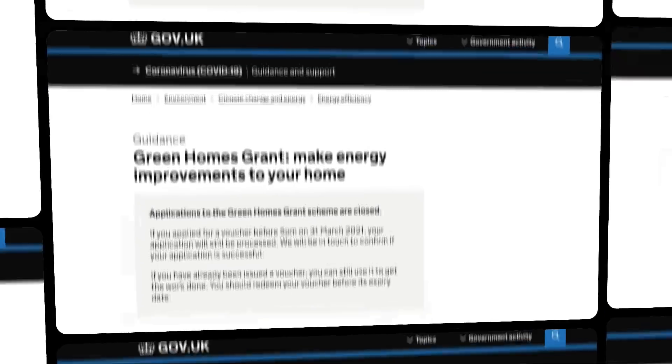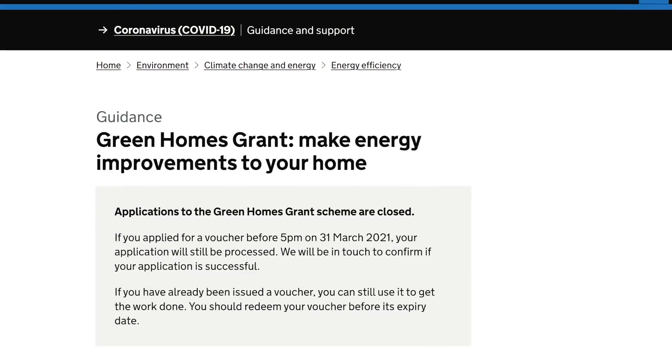On energy efficiency, any house looking to survive the green revolution would benefit from having had the loft and wall cavities insulated, which you can usually tell just by looking. If you're unsure what to look for, ask your surveyor. Occasionally, government grants pop up to help you get this done for free, but it helps if it's already been done.